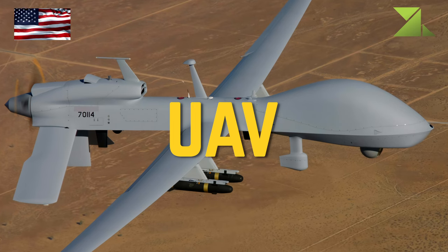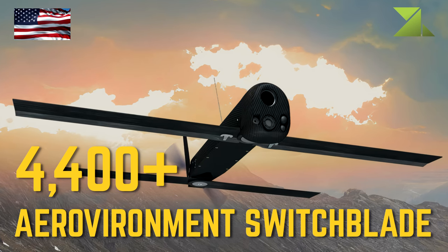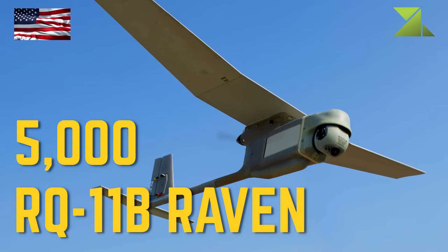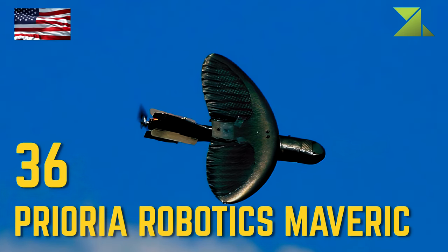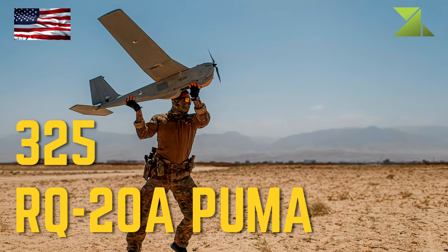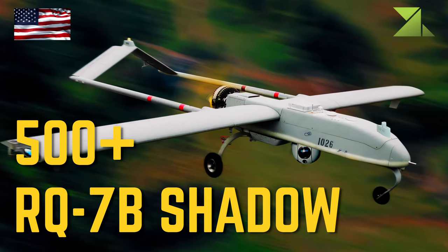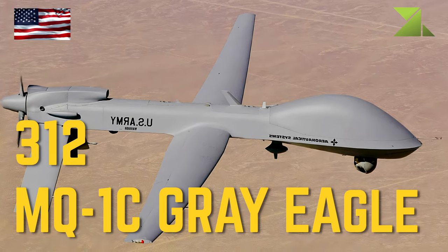Unmanned Aerial Vehicles: Aerovironment Switchblade Loitering Munition, RQ-11B Raven Hand-Launched UAV, Prioria Robotics Maverick Hand-Launched UAV, RQ-28 Puma Hand-Launched UAV, RQ-7B Shadow Reconnaissance UAV, MQ-1C Grey Eagle Extended Range Multipurpose UAV.